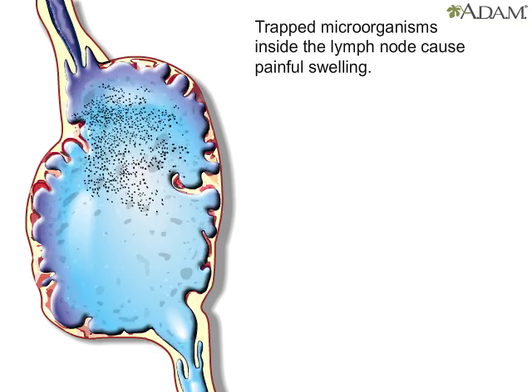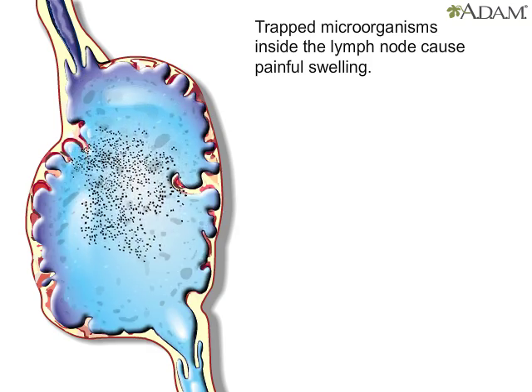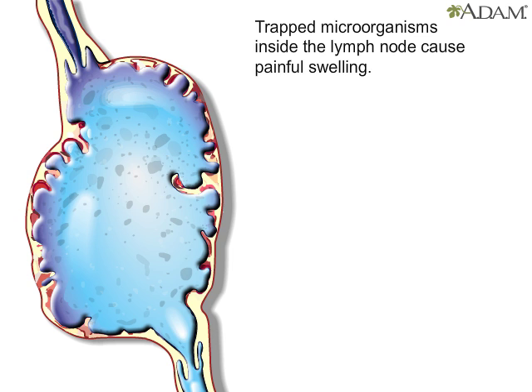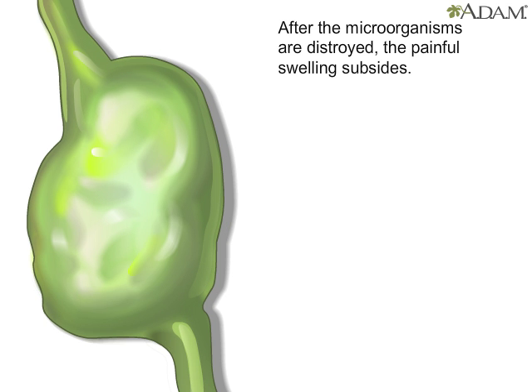When the body is invaded by foreign organisms, the swelling, sometimes felt in the neck, armpits, groin, or tonsils, comes from the microorganisms trapped inside the lymph nodes. Eventually, these organisms are destroyed and eliminated by cells that line the node walls. Then the swelling and pain subside.